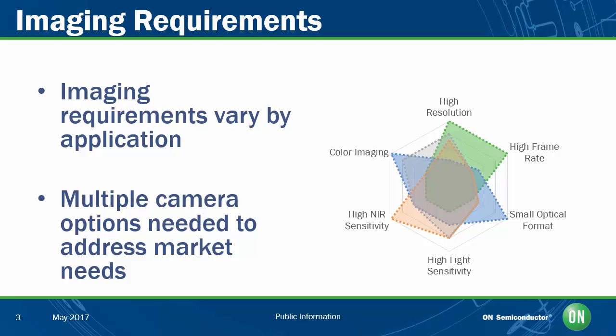The problem is that the breadth of this application space means that no single imaging solution, no one camera, can really meet all of the needs. Camera manufacturers need to provide a portfolio of different cameras offering different resolutions, frame rates, light sensitivities, and output interfaces if they're going to serve this entire market. And this creates real logistics problems for camera manufacturers, because they want to develop and support these cameras as simply as possible, but without sacrificing the performance their customers need.